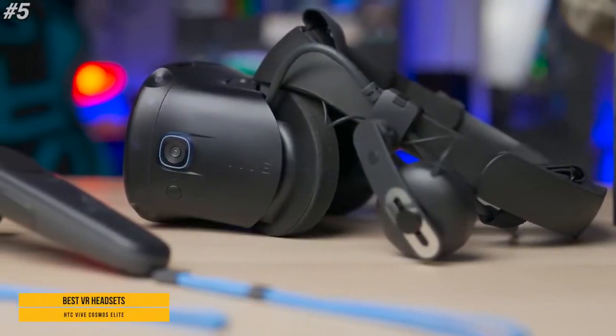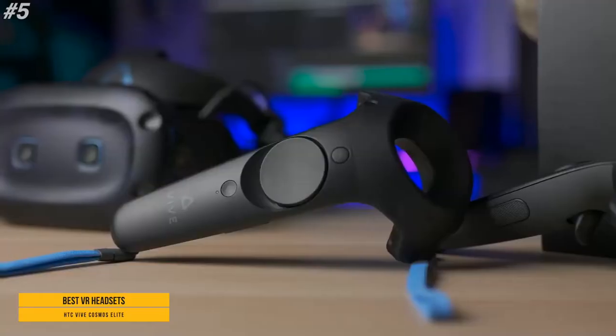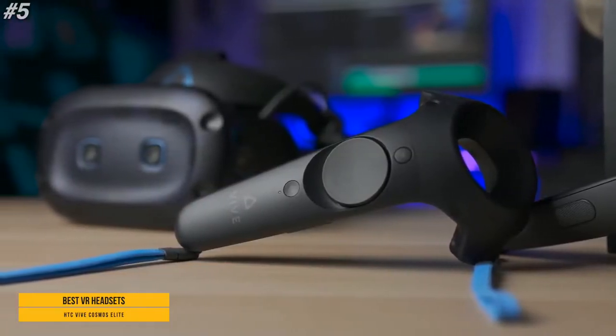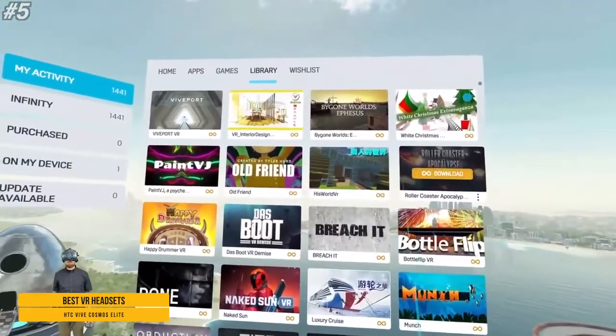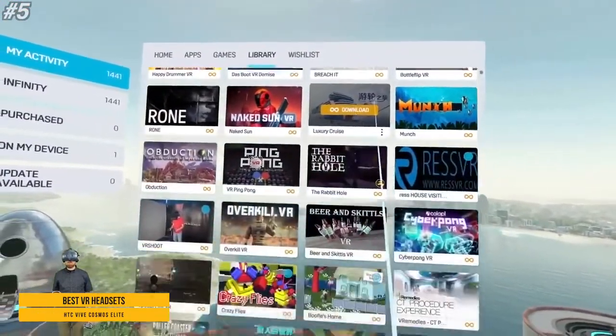Vive Reality System lets you navigate seamlessly between virtual experiences. Discover new content, launch titles from your library, play a video, or browse the web.